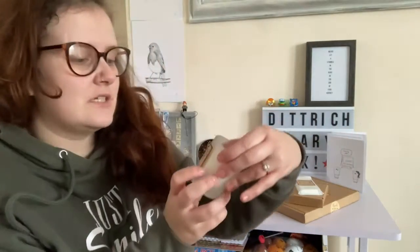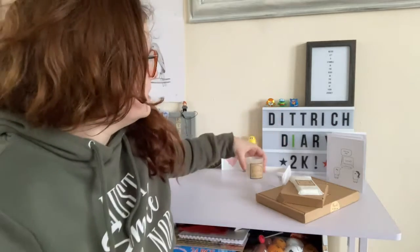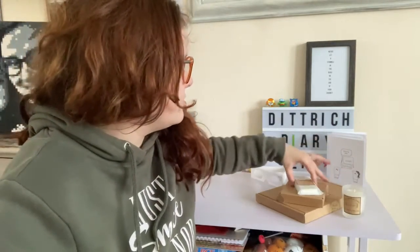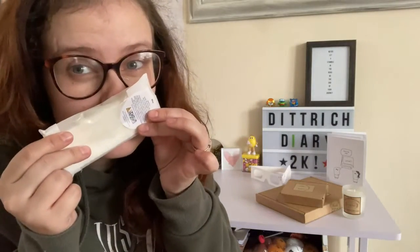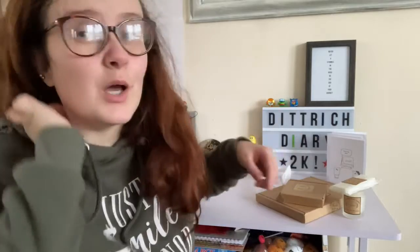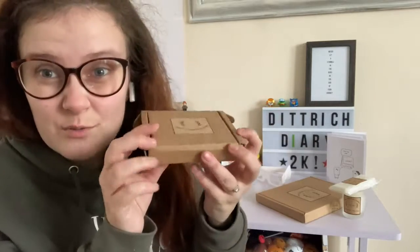We've got this gorgeous candle - Coconut Island - it smells amazing. We've also got Miss Fragrance, which is a wax melt, and it smells so good. I can't wait to burn it in my wax burner. These are perfect if you want to post them straight to somebody.